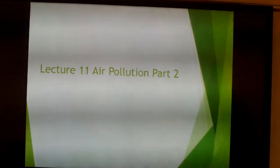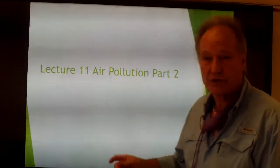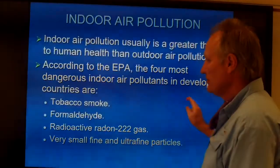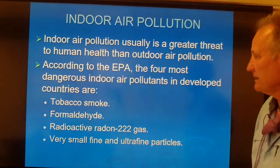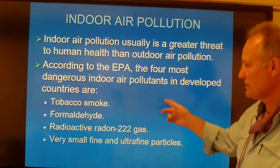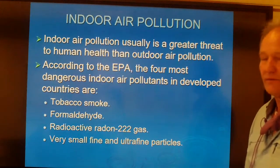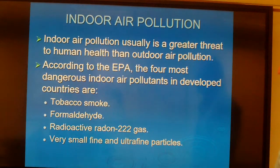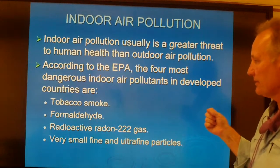Hello, this is Mr. Hammond Beyer again and this is Lecture 11, Part 2 — a continuation of air pollution with a focus on indoor air pollution. According to the EPA, the four most dangerous indoor air pollutants are tobacco smoke, formaldehyde, radioactive radon, and fine and ultrafine particulate matter — that's less than 10 and less than 2.5 micrometers.